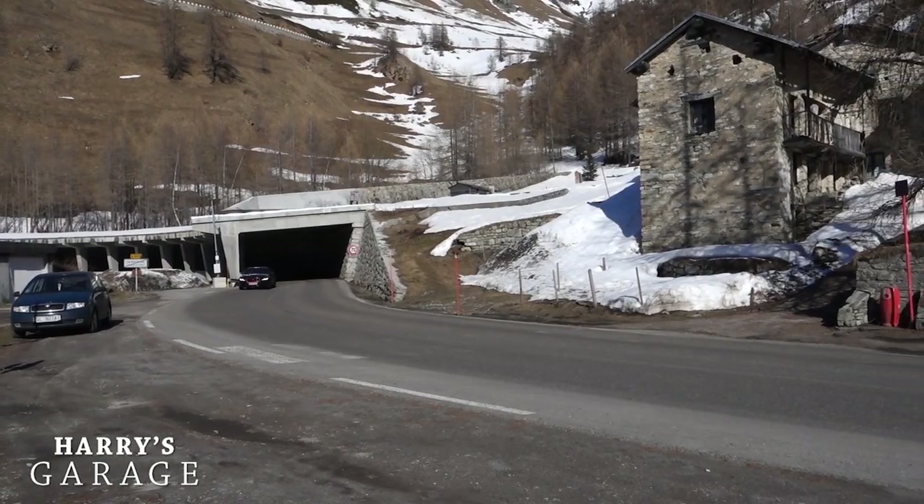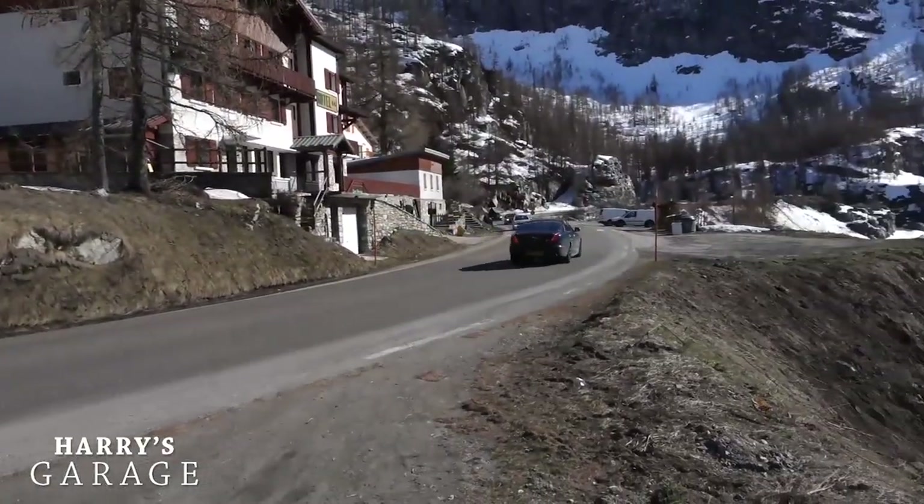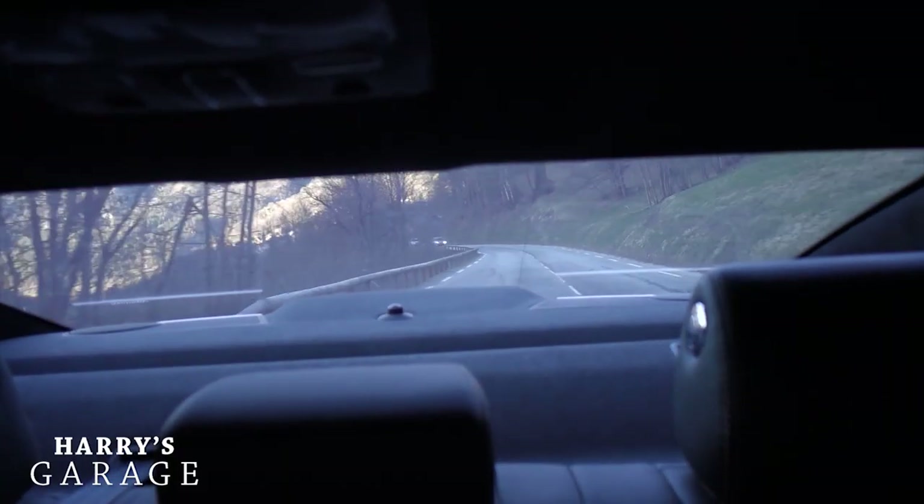We arrived at the ski resort earlier this afternoon, offloaded the family, got all the skis sorted, and I've just gone out for a bit of a hoon because there are some great roads around here. I'm on the road up to Val d'Isère — a great bit of road. I've waited until the evening really because it's calmer; there are a lot of buses on it during the day, but going in this direction it's pretty cool.